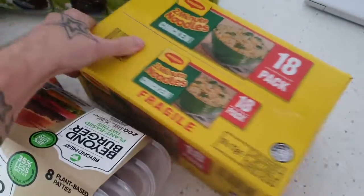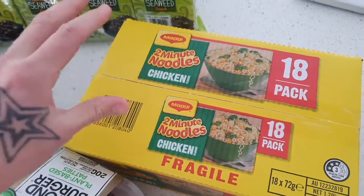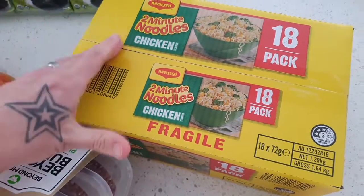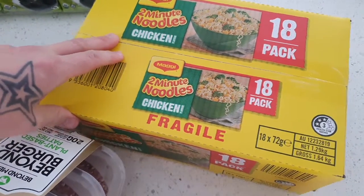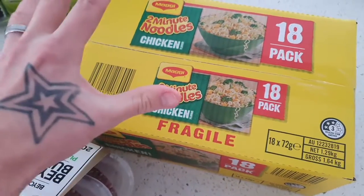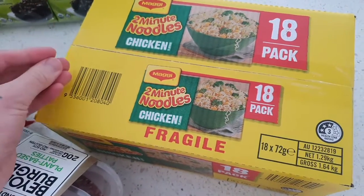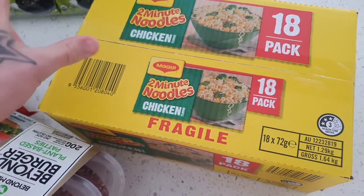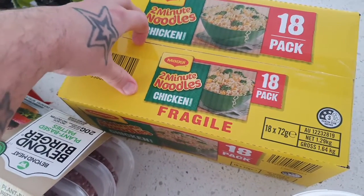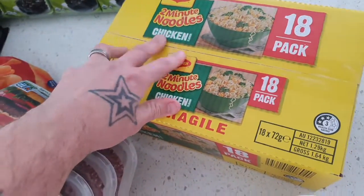Over here we have this massive 18-pack of the Maggi two-minute noodles, the chicken flavour. I'm pretty sure about 98% of the range for the two-minute noodles are actually vegan friendly — the beef one, the chicken ones, they are actually vegan friendly. These are really great just as a quick convenient snack. The boys love them and my wife loves them as well. These will probably last us three or four months — just convenient to have on hand.